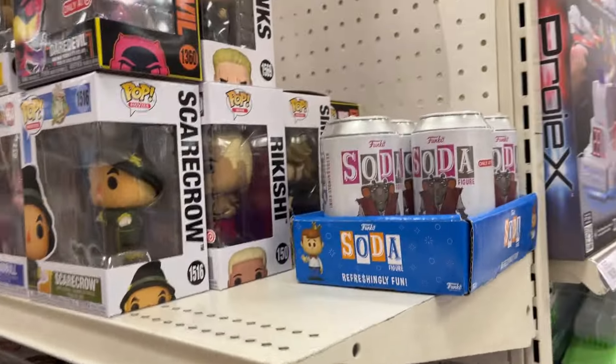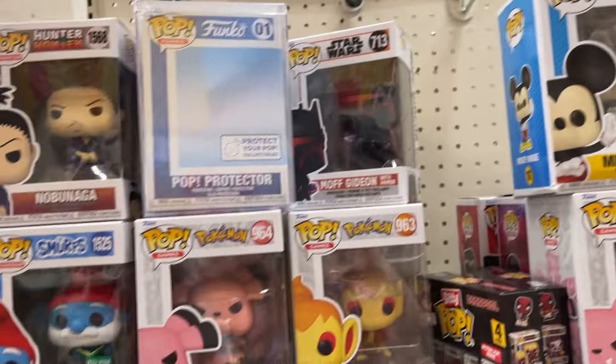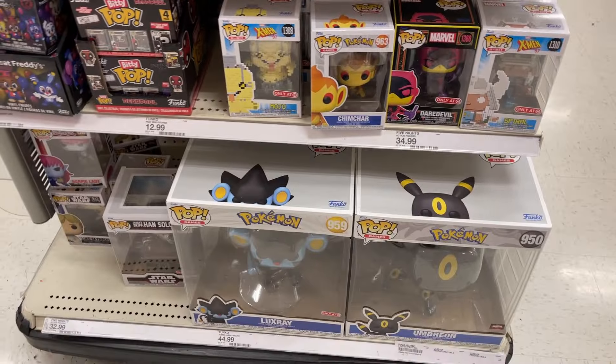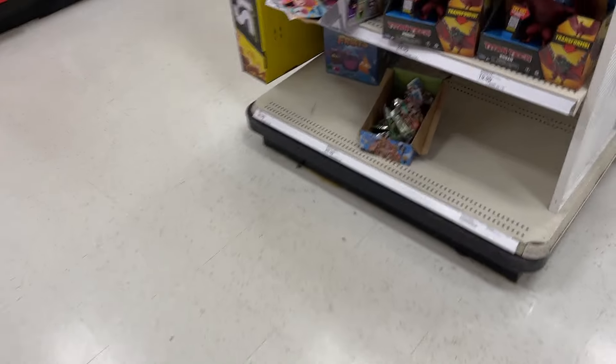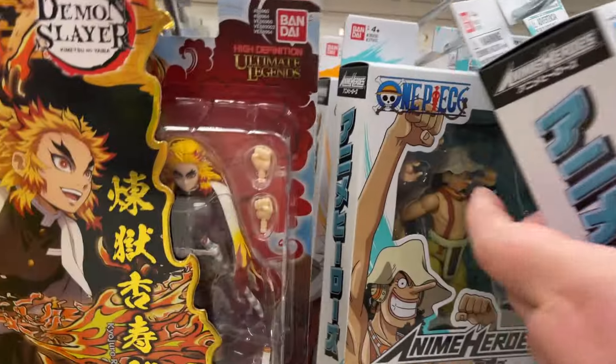Monster Jams. Got some Funkos — Scarecrow, Smurf, Spider Boy. Some big Funkos down there as well. I love anime.